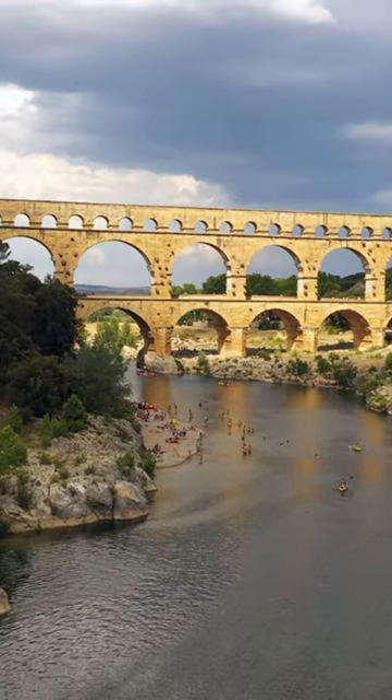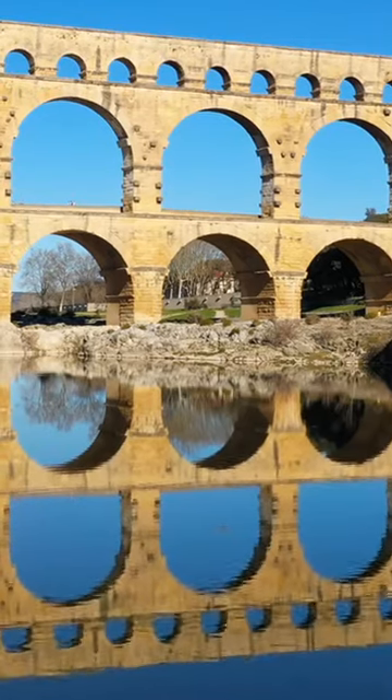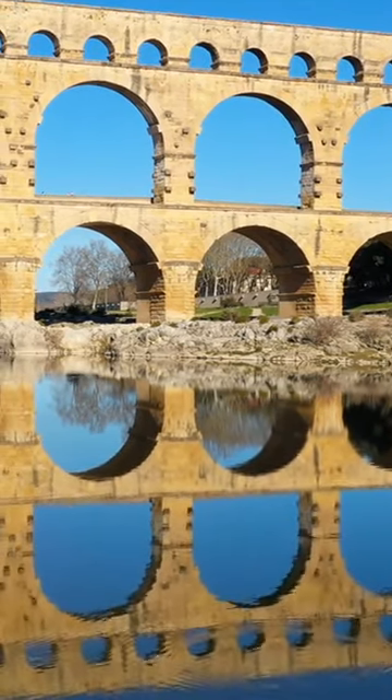The Pont du Gard is the highest of all Roman aqueduct bridges, standing 49 meters high. It has three tiers of arches, with the bottom tier having 6 arches, the middle tier having 11 arches, and the top tier having 35 arches.